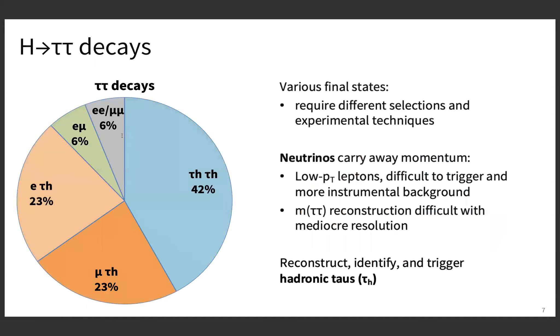We have various final states, making the overall Higgs to tau-tau analysis quite interesting, because it requires different selections for the final states and very different experimental techniques — different compared to, for example, Higgs to photons where you just have to reconstruct the photons. The neutrinos are very important because they carry away momentum. This leads to low-pT leptons; the average visible pT fraction for leptonic decays is just one third. This is very difficult to trigger and gives more experimental background.